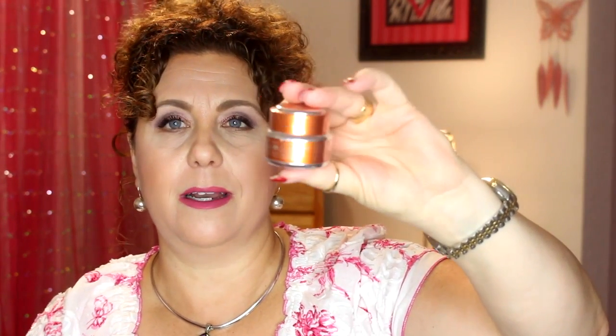The other Sephora order had just two things. One was this little travel size of the GlamGlow — the Flash Mud or whatever it's called. It was kind of pricey for the size. I was thinking it was going to be bigger than this for some reason, but anyway I ordered that.